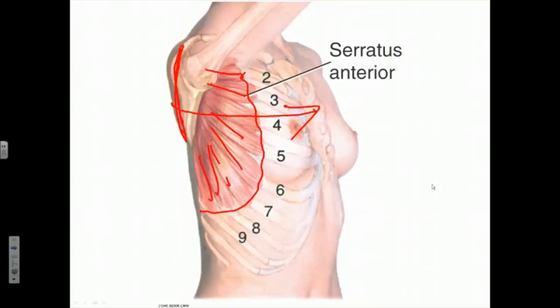The long thoracic nerve, which innervates this muscle, occupies a superficial position as it descends along the lateral aspect of the serratus anterior, putting that nerve at some risk during surgical procedures or even lateral chest wall trauma.